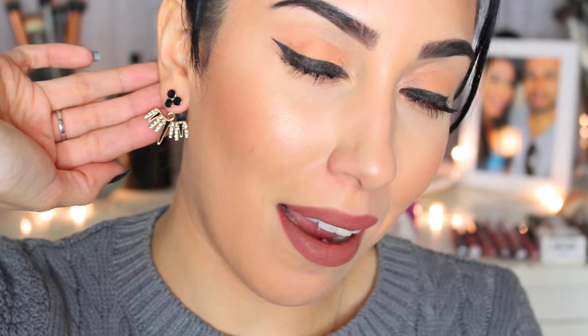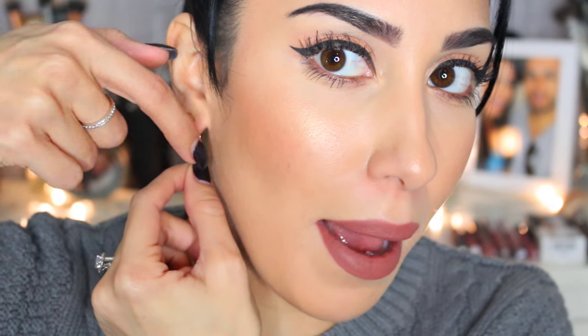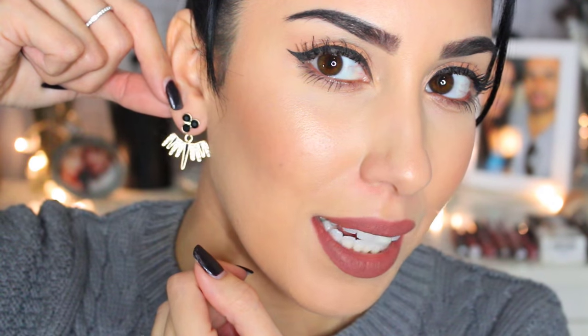The first thing I want to show you guys are these earrings — they're called the No Jacket Required earrings. You guys know I'm not really too big on statement earrings anymore, but I love these so much. They're still studs, but oh my god, they're so cool. They have that little stud right in the front, and then a little piece in the back. These are the coolest earrings ever.